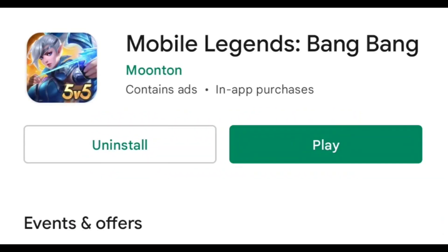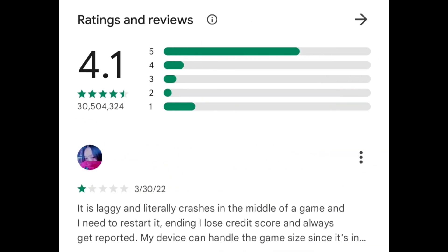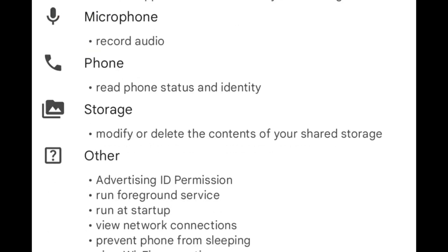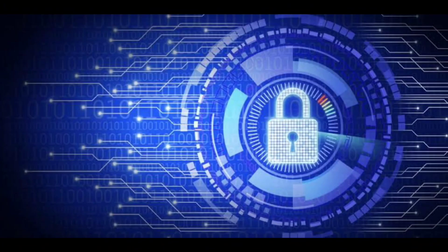Download applications only from trusted stores. If you're browsing for a new game or something more productive, use places such as Google Play. Make sure you check ratings and reviews if they are available, and read the app's privacy policy to see exactly what phone features it will have access to.